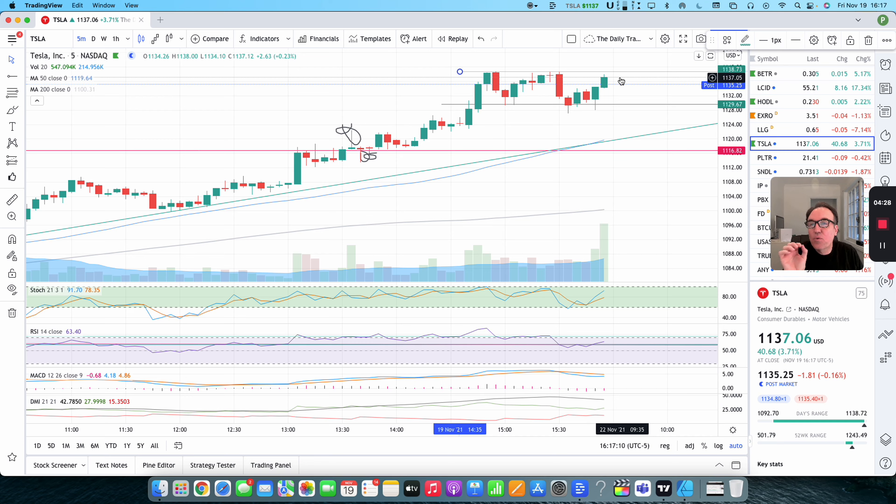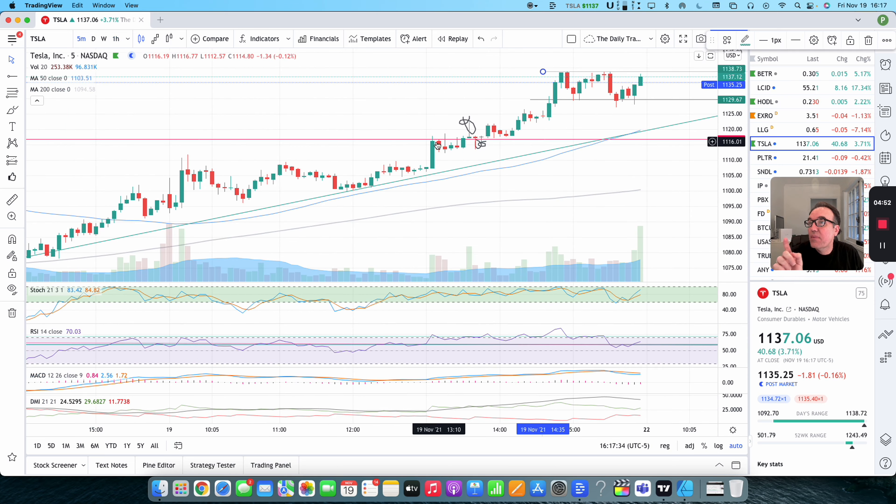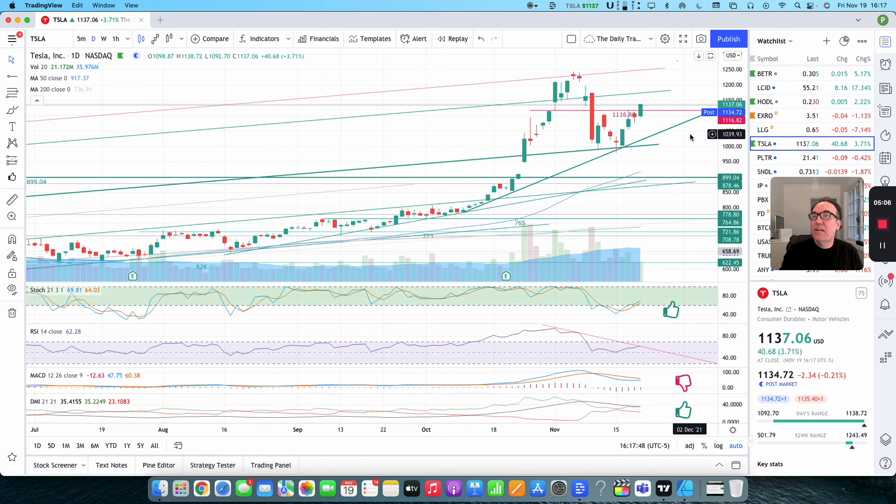I only do this detailed analysis once I decide to go in. This is what I did this afternoon — I went into Tesla at around 12:30 when it started to touch $1,116.82. I started watching it like a hawk, and when I saw this big break, I decided to enter. I've been long ever since. Very nice day for Tesla — let's hope this will hold.